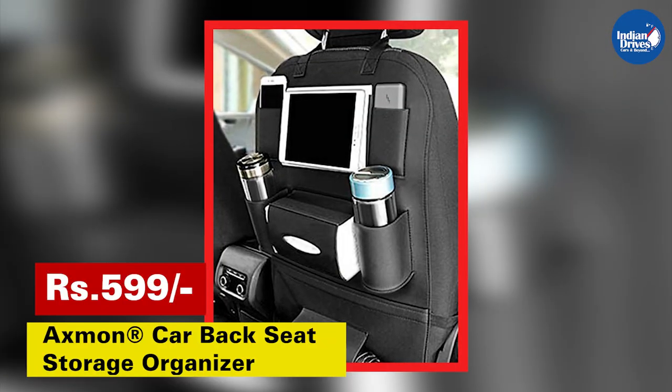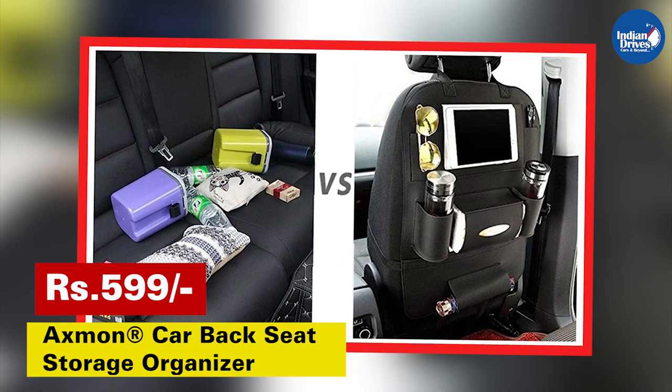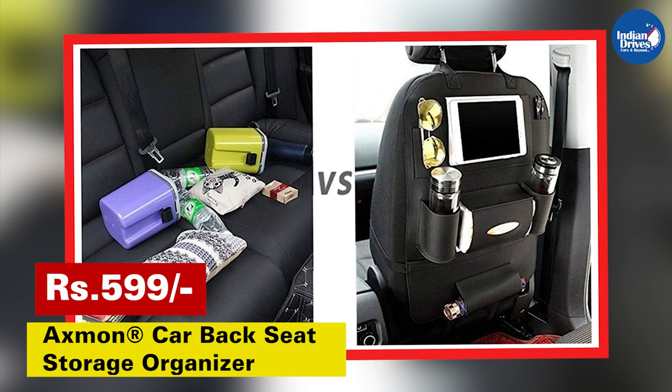A cheaper alternative to this product with similar features would be the Axmon car seat organizer, which misses out on a few storage compartments and trays but comes at a fraction of the price.